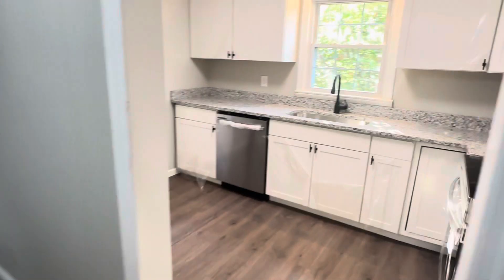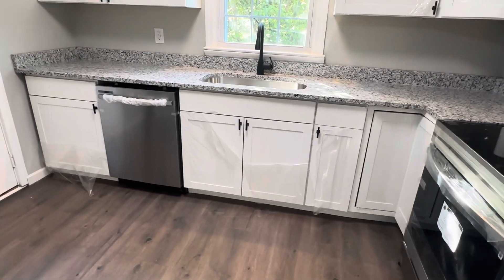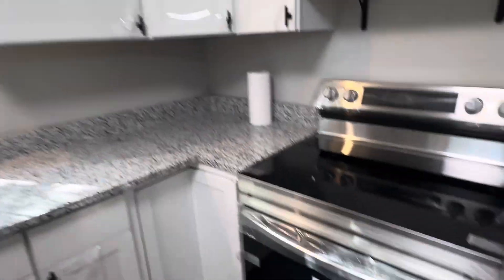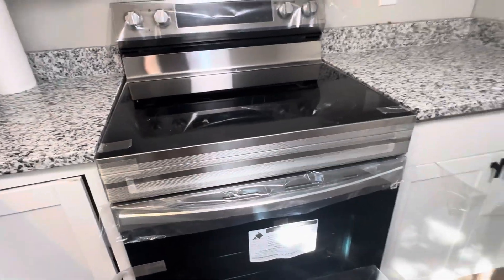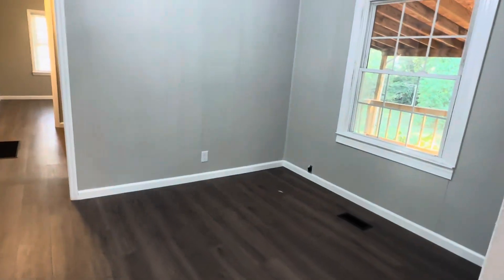They've remodeled the kitchen so much so the plastic is still on it — they just didn't want to get your new cabinets dirty. Stainless steel appliances. We'll go outside in just a minute. This could be used as a dining room, or it is a dining room.